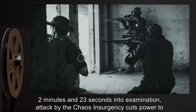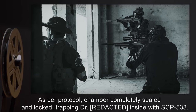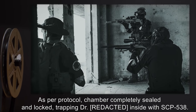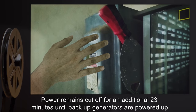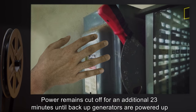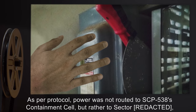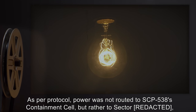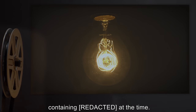2 minutes and 23 seconds into examination, an attack by the Chaos Insurgency cuts power to the relevant sectors. As per protocol, the chamber is completely sealed and locked, trapping the doctor inside with SCP-538. Power remains cut off for an additional 23 minutes, until backup generators are powered up. As per protocol, power was not routed to SCP-538's containment cell, but rather to higher-priority sectors containing other SCPs at the time.